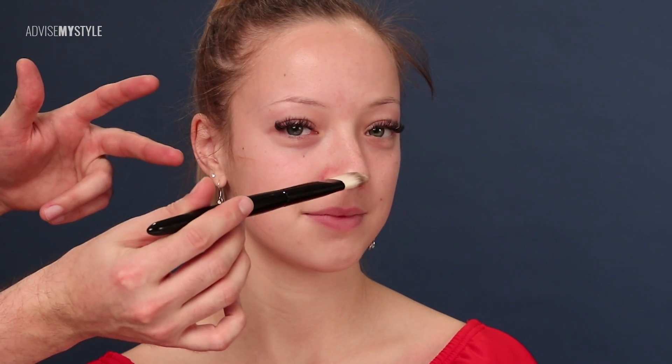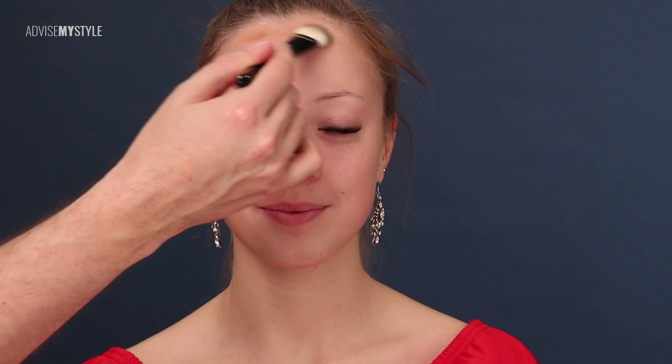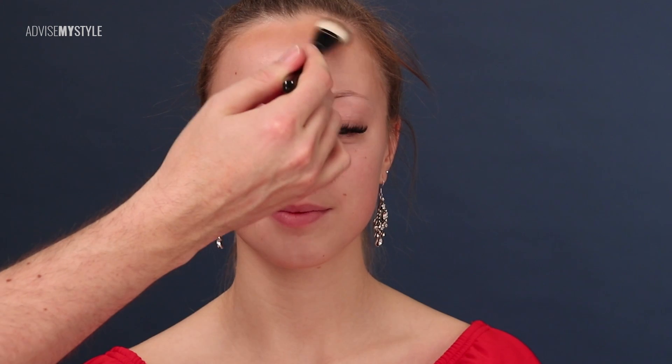Today I'll explain why I think prominent, protruding eyes don't suit fake eyelashes. Just watch the makeup tutorial and I'll explain on the way. Looking at Romina's eyes, you can see that she has quite thick fake eyelashes.